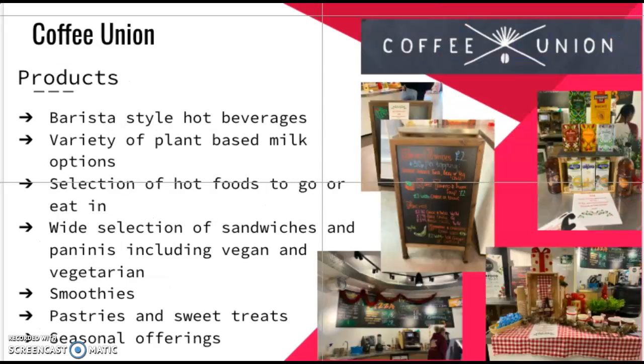Coffee Union is another one of Sheffield Hallam's establishments. It is an independent coffee shop which serves barista-style hot beverages, a variety of plant-based milk options, and a selection of hot foods to go or eat in, such as soups, nachos, jacket potatoes and pizzas, including noodle boxes. They also offer a wide selection of sandwiches and paninis including vegan and vegetarian options, a meal deal of a sandwich and a drink, smoothies, pastries, sweet treats, and seasonal offerings such as pesto hot chocolate and flavoured lattes.